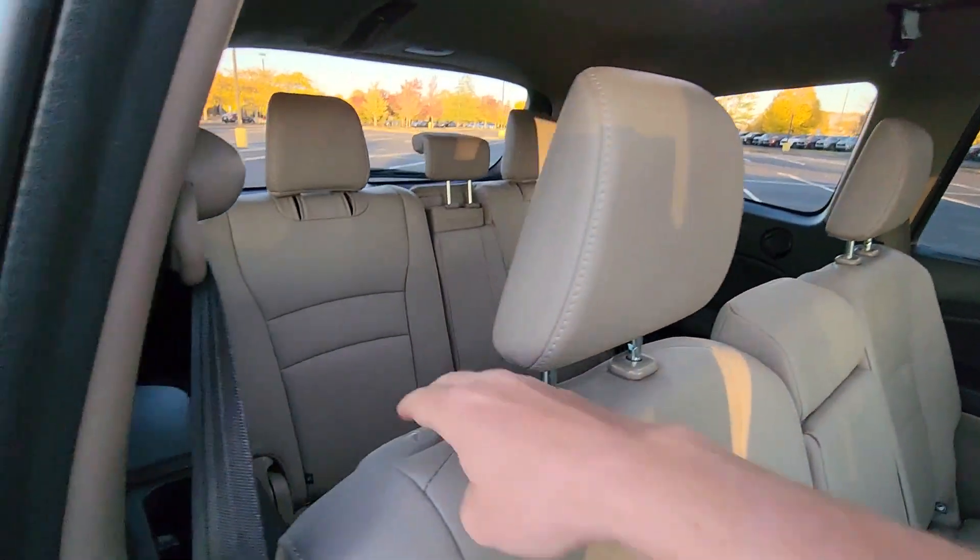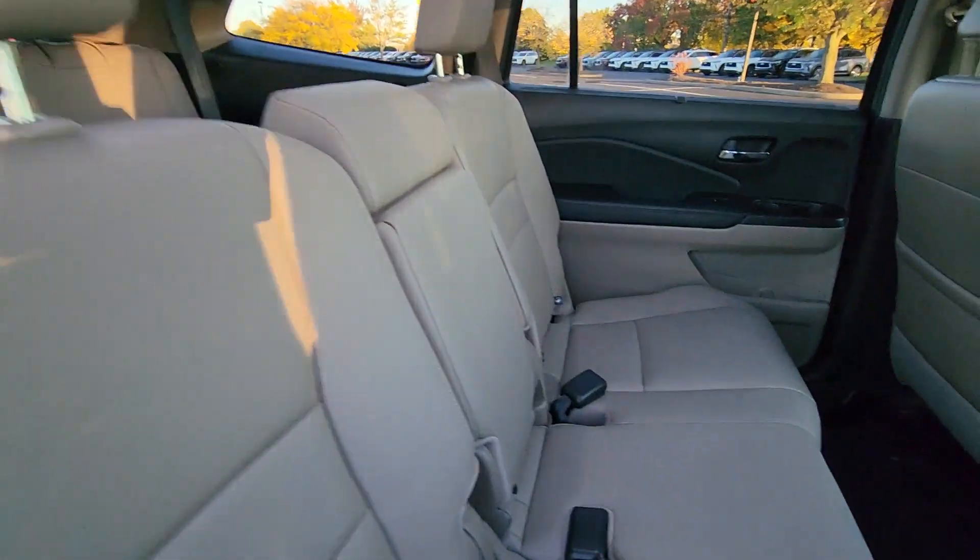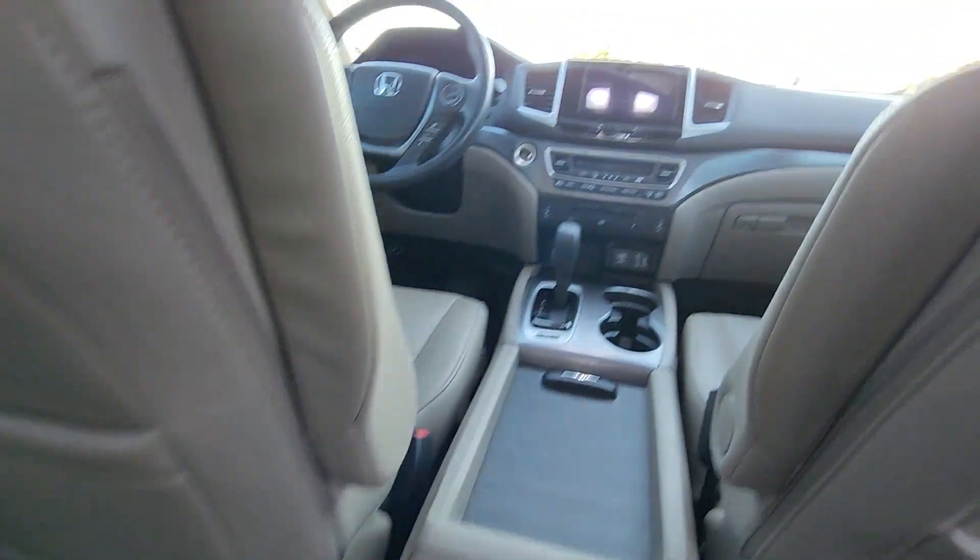Backup camera, tinted windows, rear air conditioning, power driver seat, power passenger seat, pass-through rear seat, and Bluetooth.